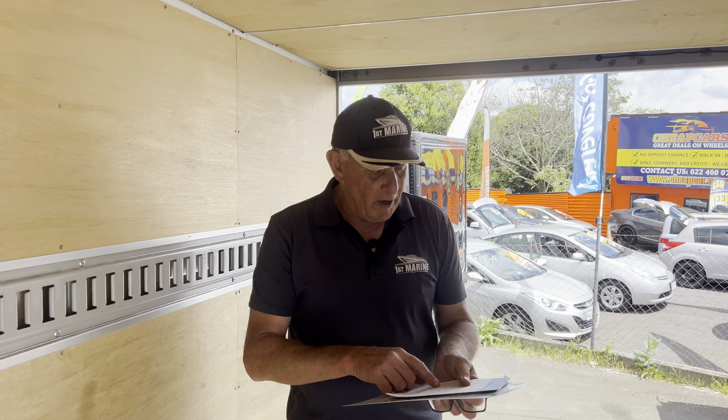We can do warranties as well, quite happy to trade, and we can arrange finance for you — there's a whole range of stuff we can help you with. Give me a call on 021-986-727, go to the website firstmarine.co.nz and click on the truck icon, or come and see us at 717 Great South Road, Papatoe. Call me soon.